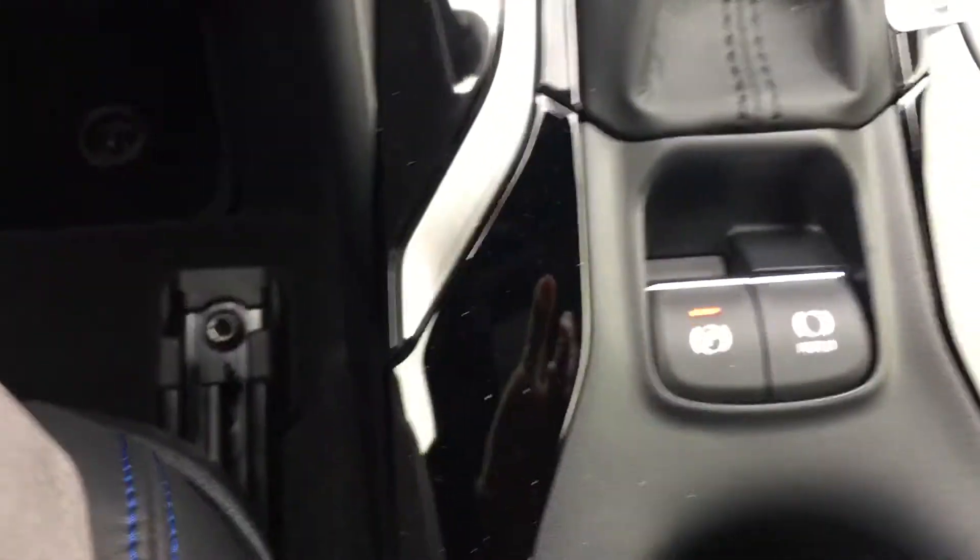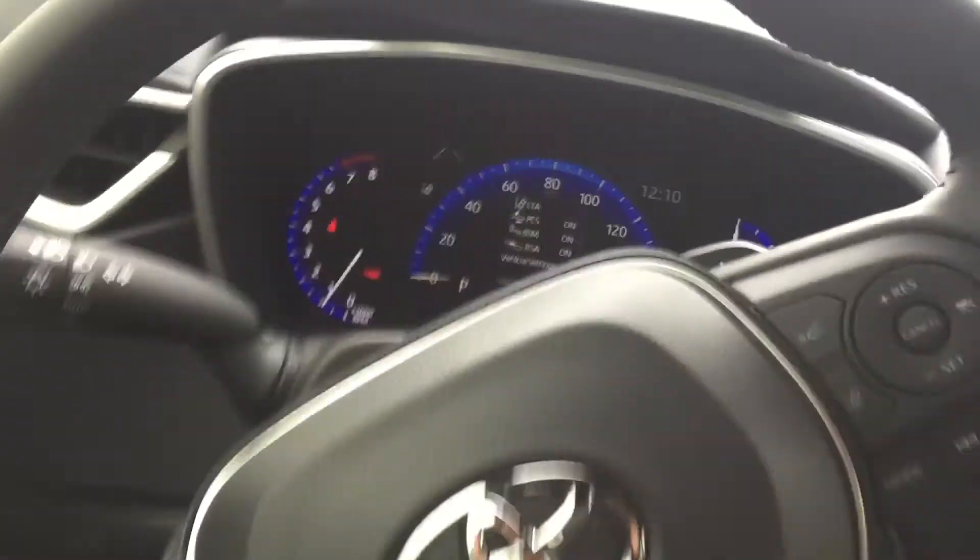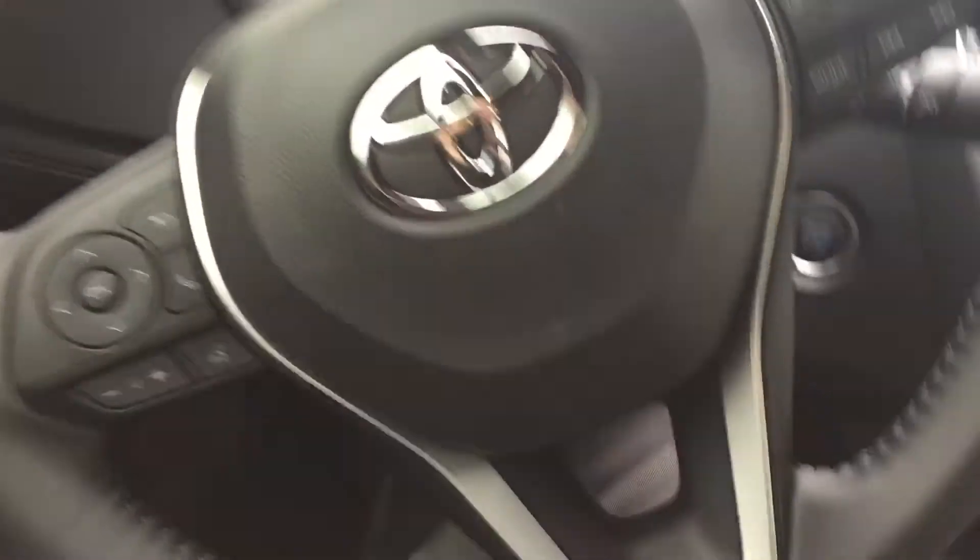This vehicle has heated seats, an electronic park brake with a hold button, and a large 7-inch multi-informational display. All the controls are right at the touch of your fingers on the steering wheel.